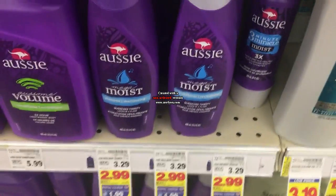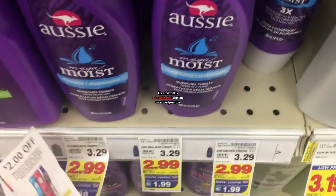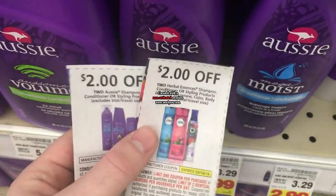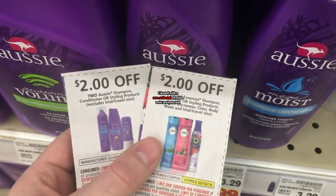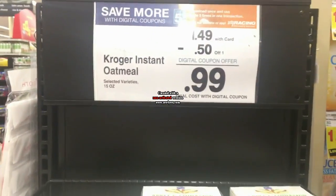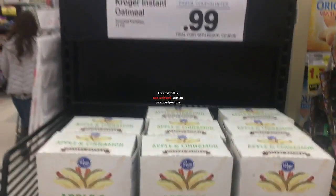The Aussie and Herbal Essences are $2.99. There's a $1 off five times digital, and we also have $2 off 2 coupons from the 1/27 RetailMeNot, making them $0.99. And here's another really good five times deal — the Kroger instant oatmeal is $0.99 after the digital coupons. That's a really good stock-up price.